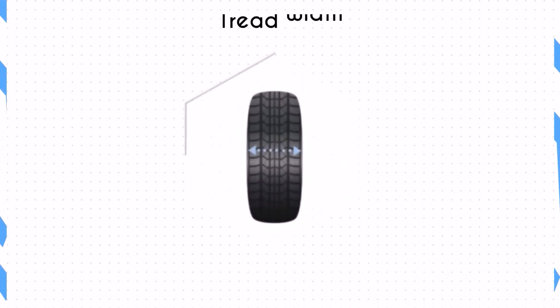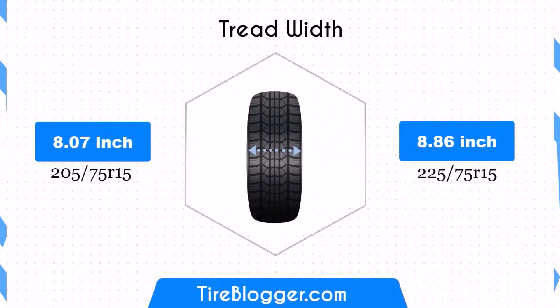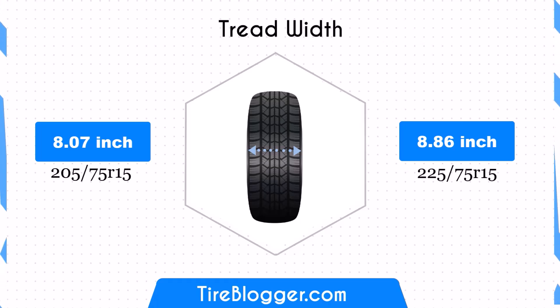The 225/75R15 tires are wider by 0.79 inches compared to the 205/75R15 tires. This increased width can enhance traction and stability, providing better handling in certain driving conditions.